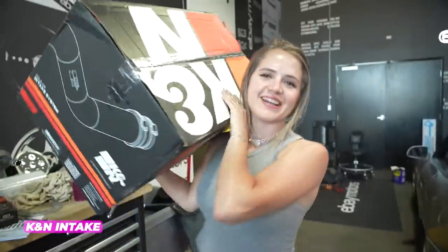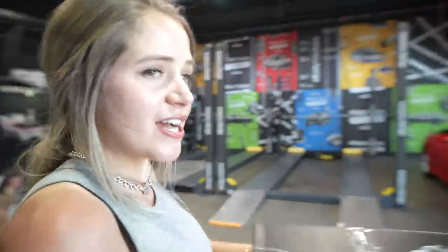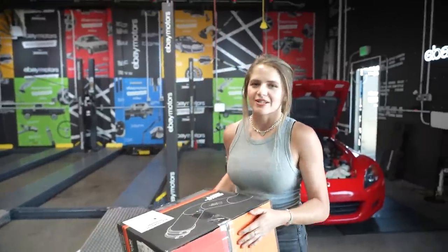Up next we have our Canon intake that we're already putting on her car, and this should make it not only sound even better than it does with the exhaust on it, but give us some more power gain as well.